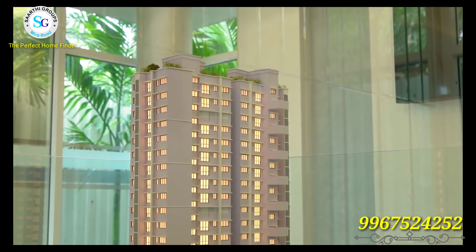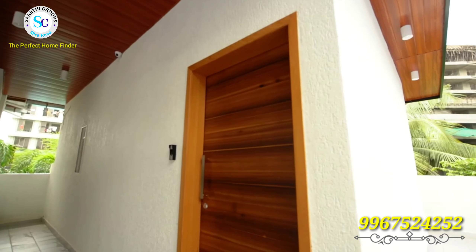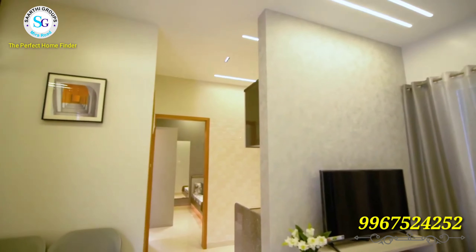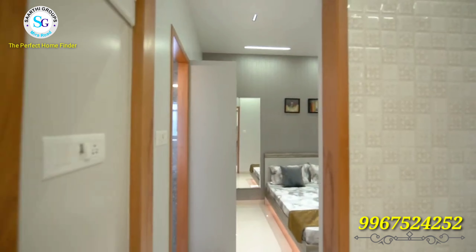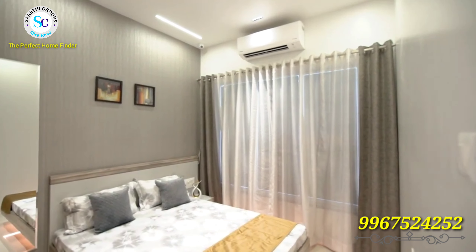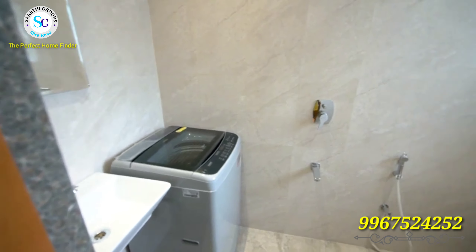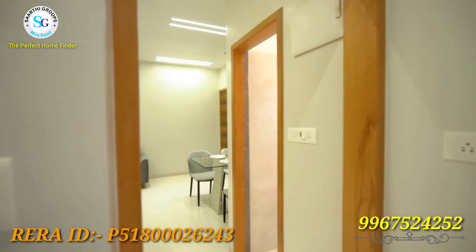You get a lot of amenities and facilities. I have mentioned them in the description, so you can check it out. The project has amenities, approvals, fire protection, and fire safety requirements — all approvals are available. I have mentioned the RERA ID on the screen and in the description as well.